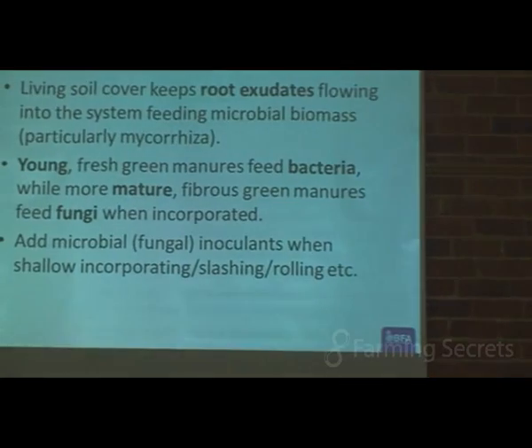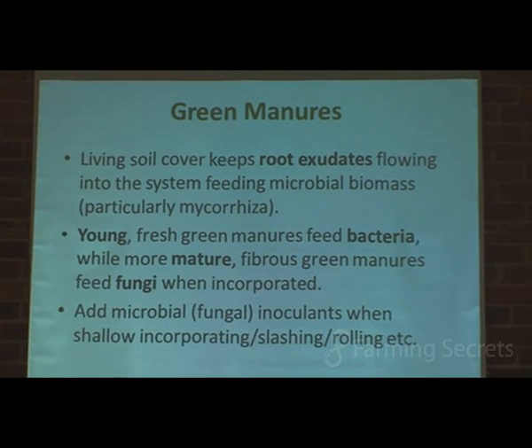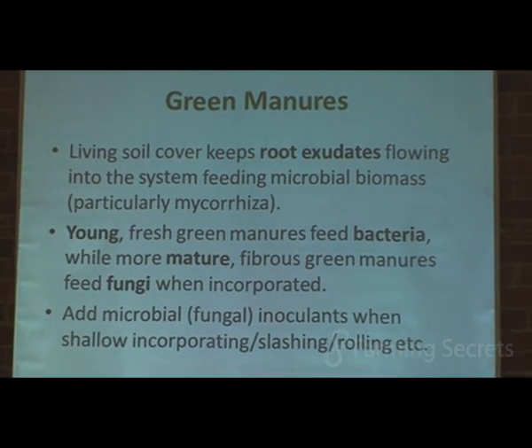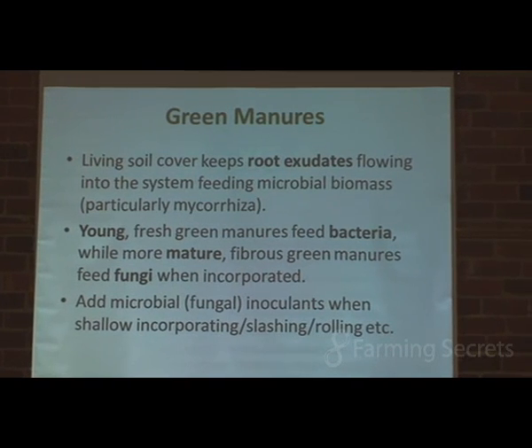Most importantly, what green manures do is contribute root exudates to the soil. It's a very simple thing to keep soil life functioning and thriving — just have living plants growing in the soil. Those plants are exuding root exudates, and that's keeping the biology firing along. Just keep the soil covered. Bacteria like young, fresh green manures, so if we return the green manure while it's still young, tender, and leafy, that's more of a bacterial food source. If we let it grow a little more mature and fibrous, it becomes more of a fungal food source.